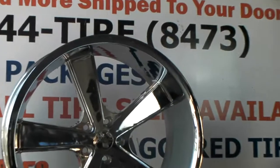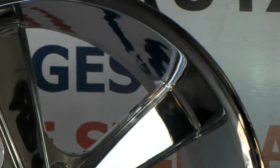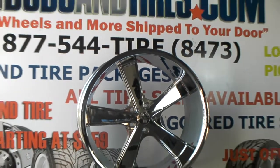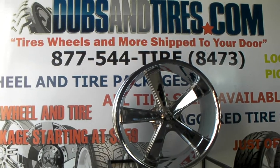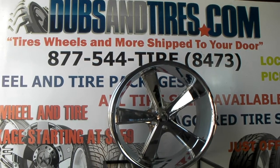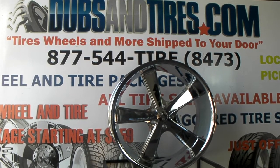Just look at the chroming on there. KMC does a great job with their work, and that huge lip — just a beautiful style. This one will probably be around forever. You can find it online at DubsAndTires.com or call us. This is your boy KB from DubsAndTiresTV, signing off.